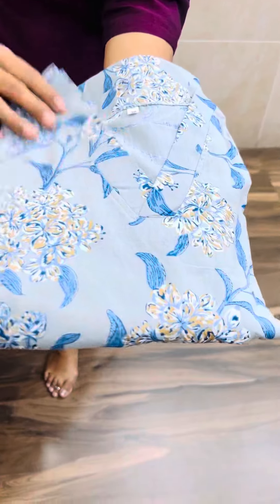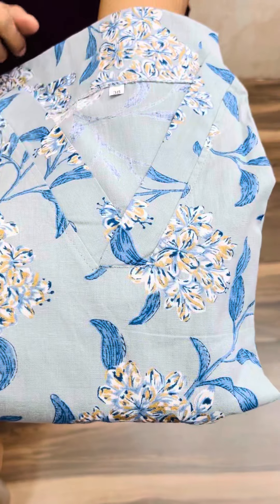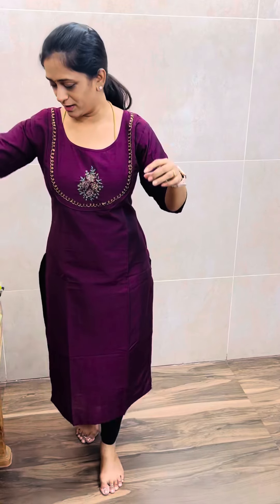First, it's a kind of V-neck concept. It's a straight cut concept. It's a light grayish blue, complete printed.